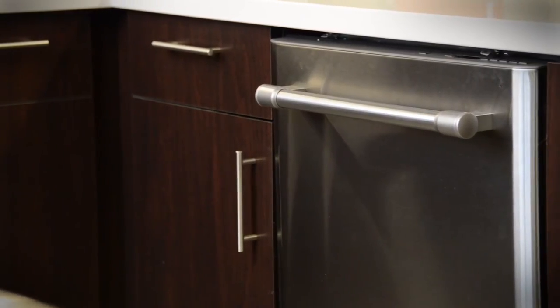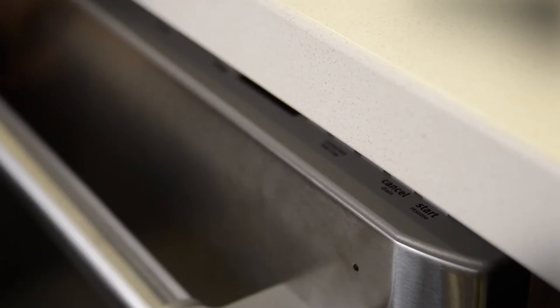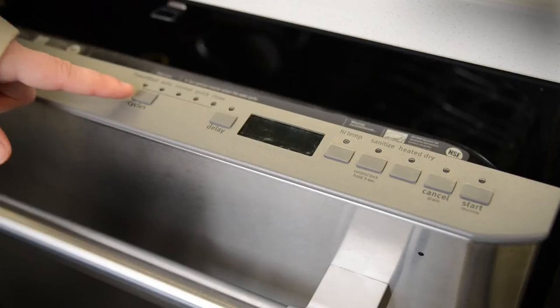Maytag boasts this is its quietest dishwasher ever. When it's running, the dishwasher lives up to its reputation, but that quiet doesn't come at the cost of cleanliness.